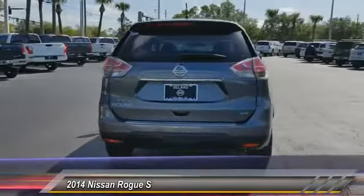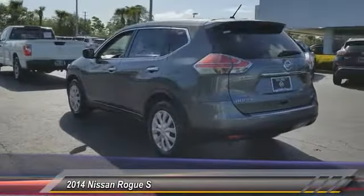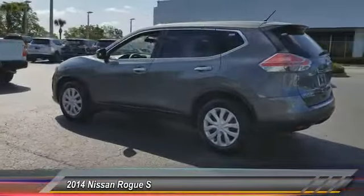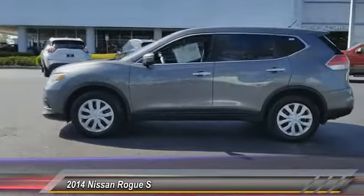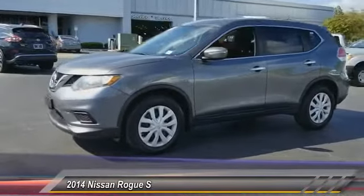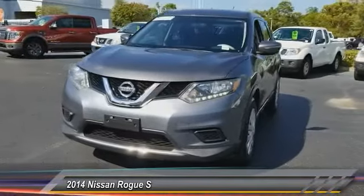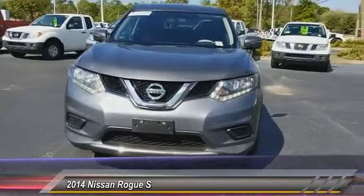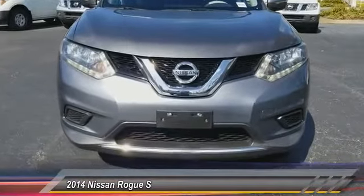This vehicle has less than 60,000 miles. Here are some of this vehicle's great options: stability control, traction control, keyless entry, anti-lock braking system, steering wheel audio controls, backup camera, Bluetooth, driver airbag, adjustable steering wheel, power steering. A vehicle like this doesn't come along every day — come in and get it before someone else does.